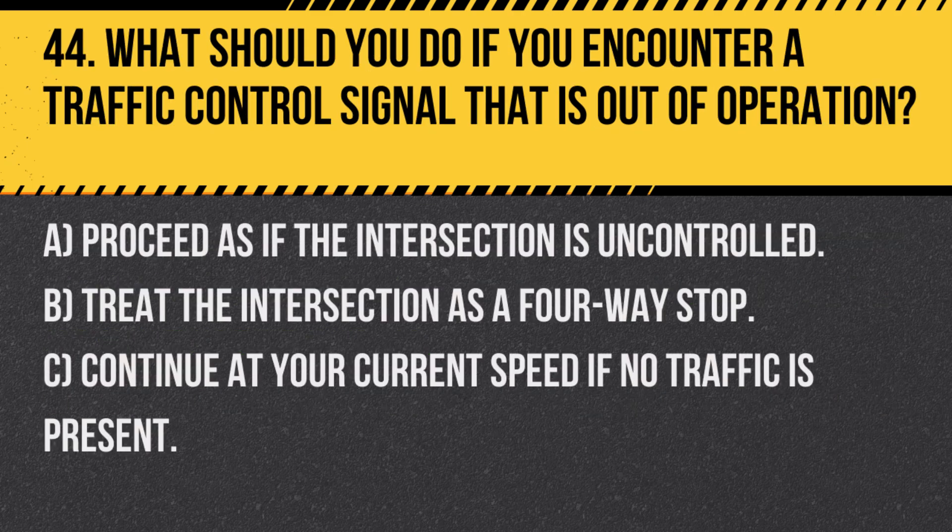Question 44. What should you do if you encounter a traffic control signal that is out of operation? A. Proceed as if the intersection is uncontrolled. B. Treat the intersection as a four-way stop. C. Continue at your current speed if no traffic is present.